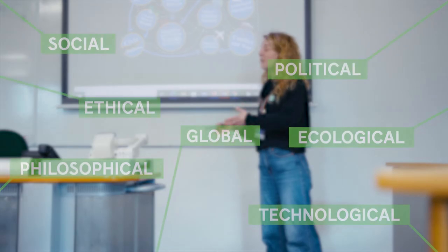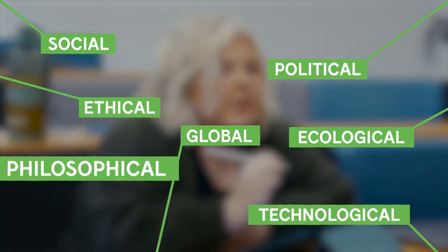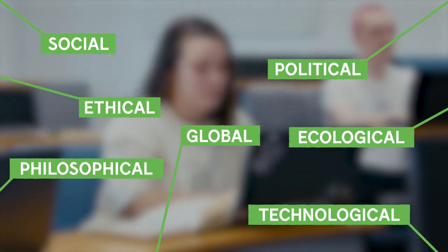You'll do this by exploring the wider social, political, ethical, technological, philosophical, ecological and global concerns that impact upon your practice.